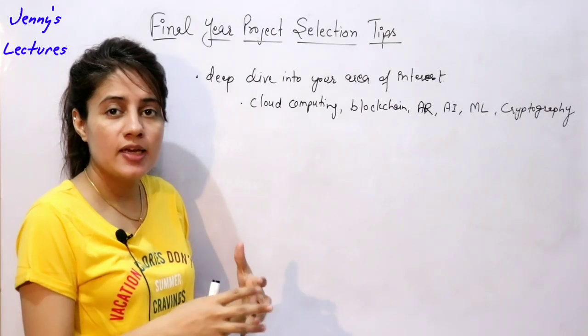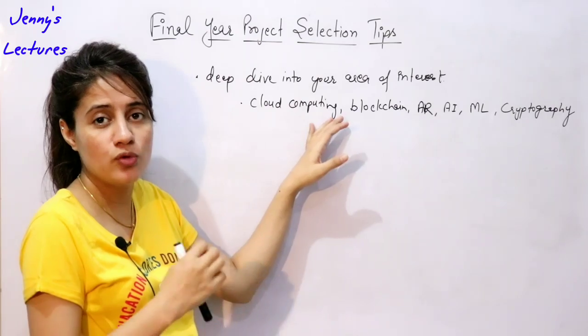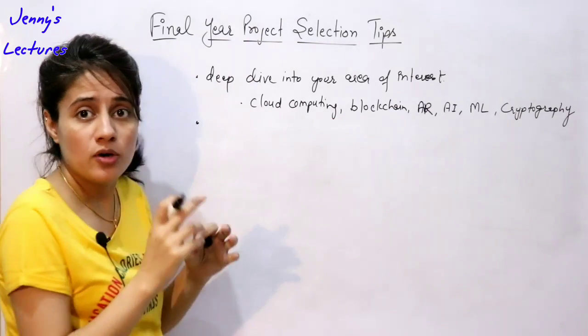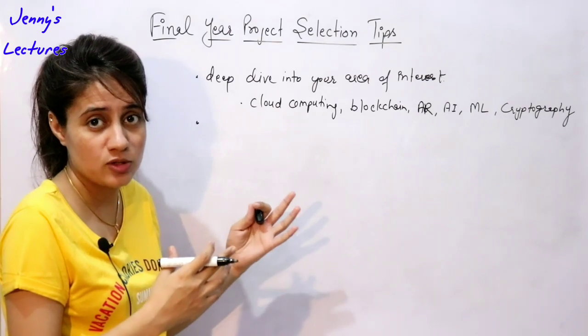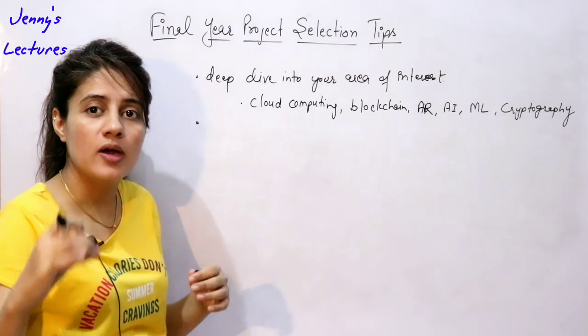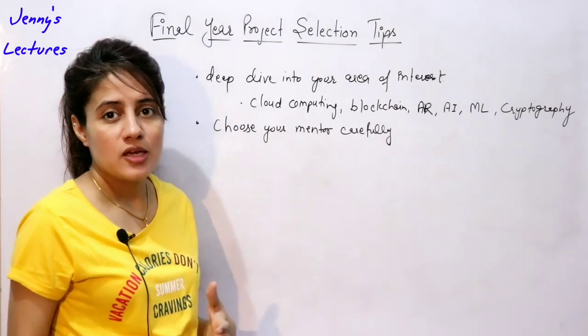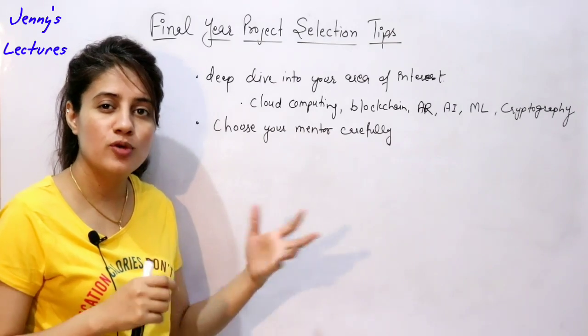Suppose you have no experience in a selected area but want to do a project in it. One very important point that students generally ignore is that you have to choose your guide and team members carefully. You know your classmates better — you know who can help you in this kind of project and who is good in this area.